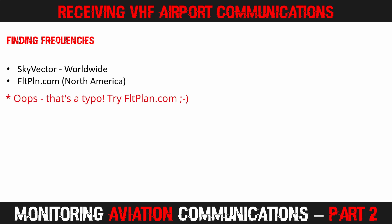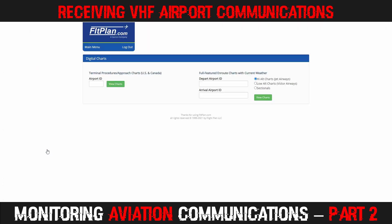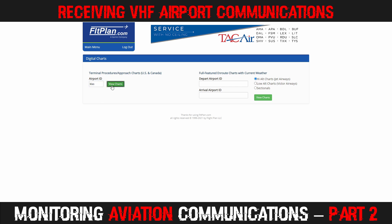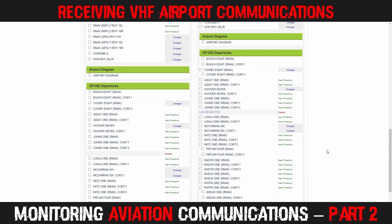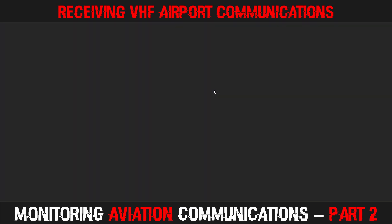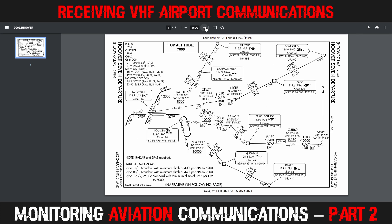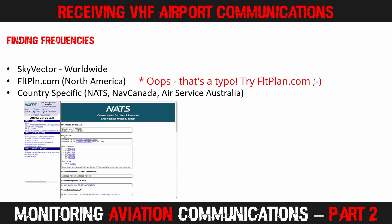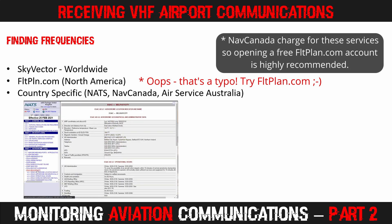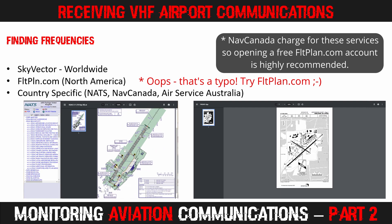Flightplan.com is another useful resource if you're in North America, where you can access digital charts like SID and STAR charts in use at airports around the world. Type in the airport ID — for example Las Vegas McCarran International — scroll down to the chart section, and the chart will open in your browser where you can rotate and zoom in to see ATC routings and frequencies. Aviation authorities in different regions produce these charts. Links to the UK NATS site, NAV Canada, and Airservices Australia are provided in the description below and on my companion site at frugalradio.com.